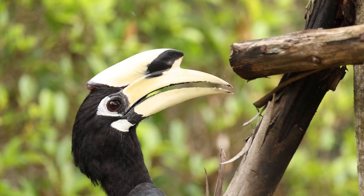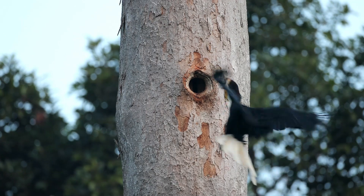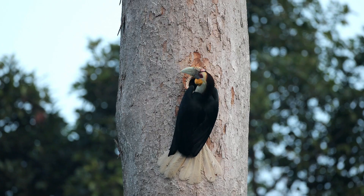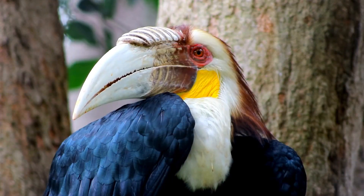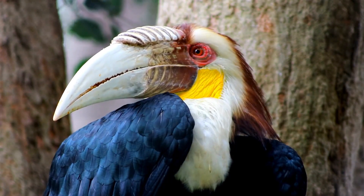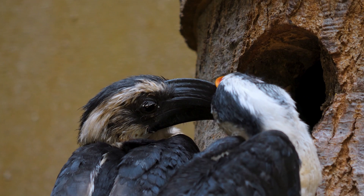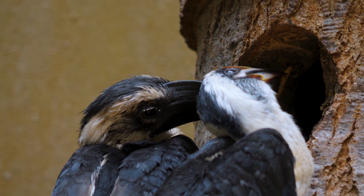Welcome to the majestic world of hornbills, nature's marvels that rule the skies with their vibrant presence and intriguing behaviors. Today, we journey through the lives of these fascinating birds, exploring their species, sizes, and much more. Stay with us as we unveil the wonders of hornbills.